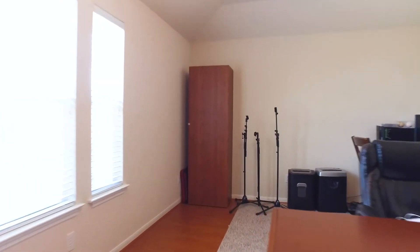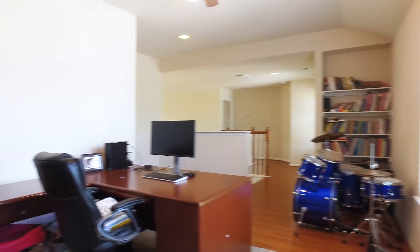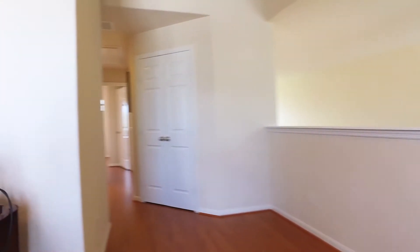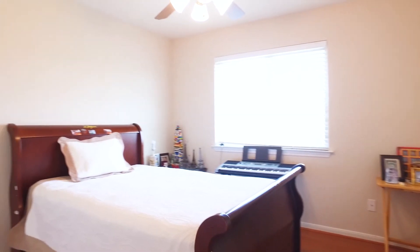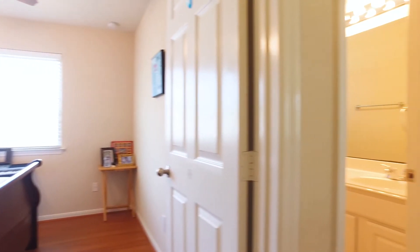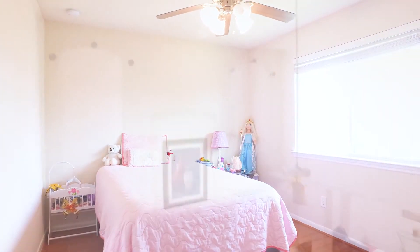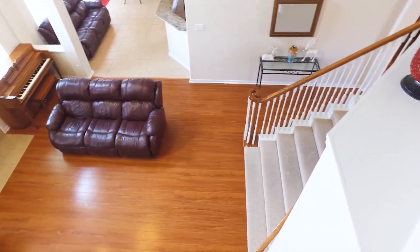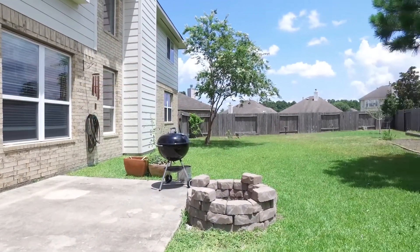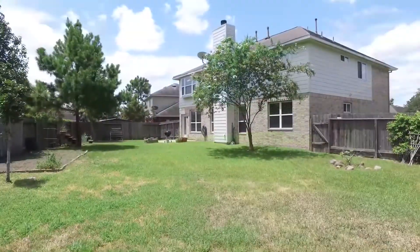With upgraded features and lots of extra comfort, complete and total privacy, and a beautiful lot. Contact the listing agent today to make this your next home.